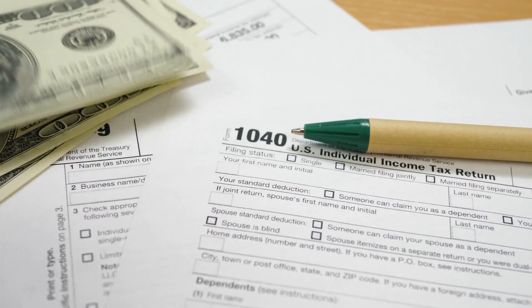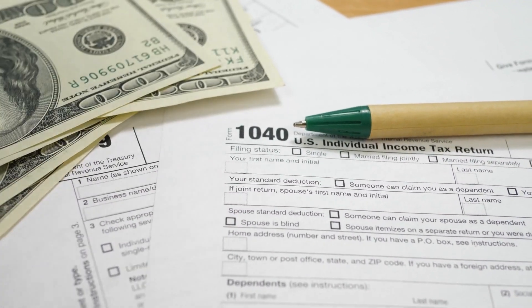Are you on a tight budget yet looking for a good 9mm? This video has 10 of them, and all of them are below $250, so make sure to watch till the end. Let's begin.